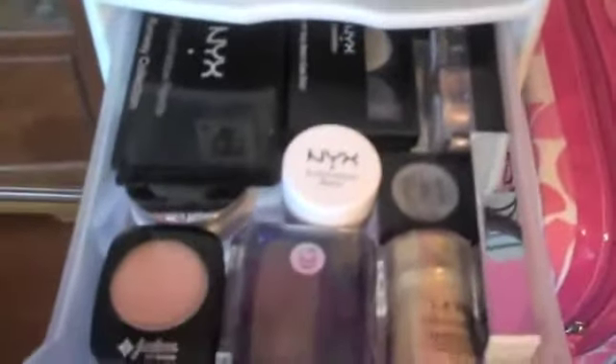This is my makeup holder with everything. My mineral powder is on top because I use that the most, then foundations, concealers, blushes, and bronzers. All my eyeshadows — all my eyeshadows, nicks, everything. This is all my eyeliners, liquid eyeliners, shadow sticks. This is my favorite — my silver sparkly eyeliner. And I have my eyelash center.